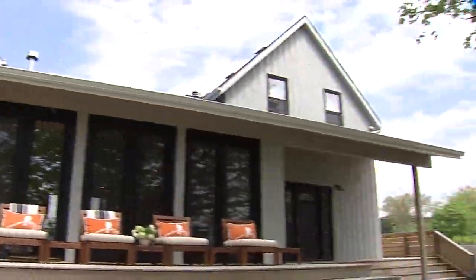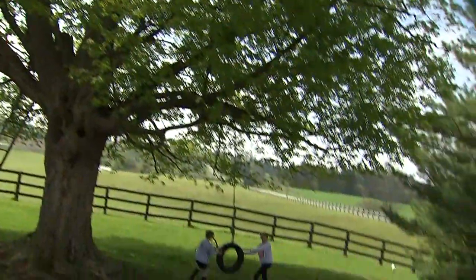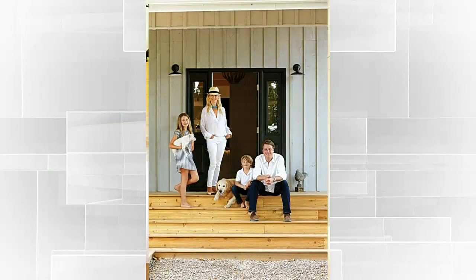But in the end, what I really love about this space is we've created this contemporary home in a country setting, and we just love it.